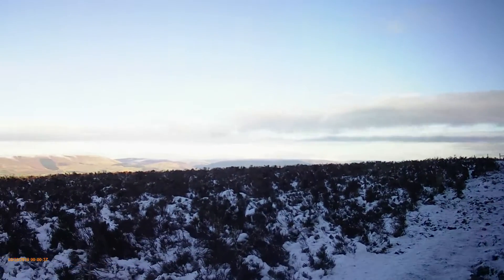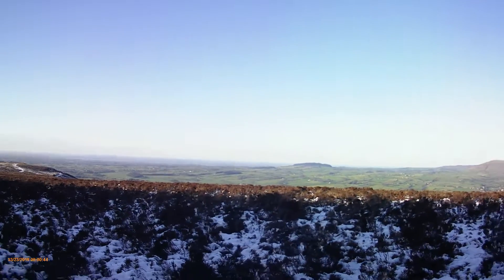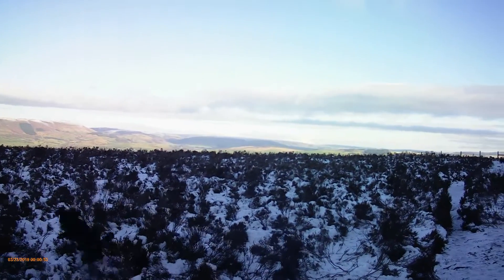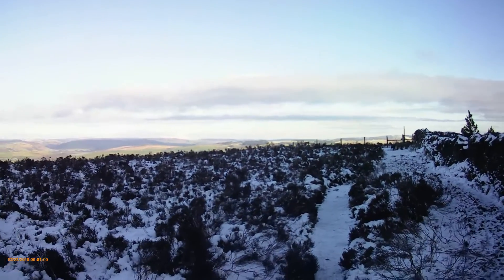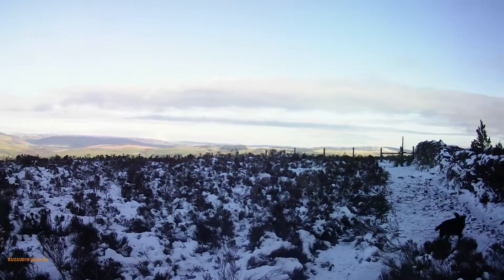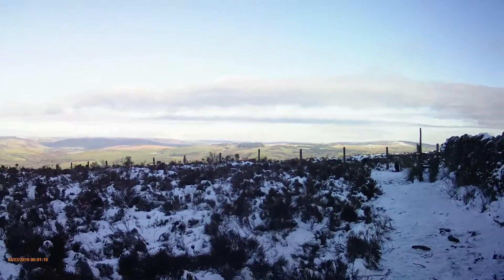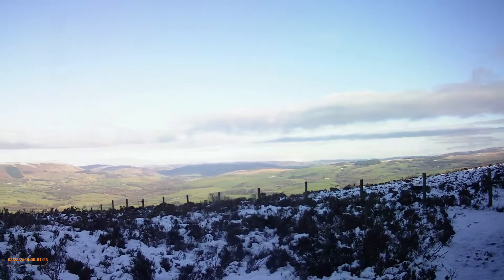Look at that view — towards the sea. Trough of Bowland, and then just beyond this ridge line, the North Yorkshire Moors. It's beautiful on a day like today. There's nobody about, very few people. Get away from the hustle and bustle and the madness of the world.